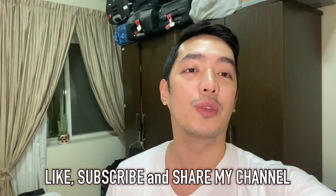Hey guys, welcome back to my channel. I'm Zanz William and please don't forget to like, subscribe and share my channel. I'm going to show you for today's vlog what's inside a flight attendant trolley and suitcase.